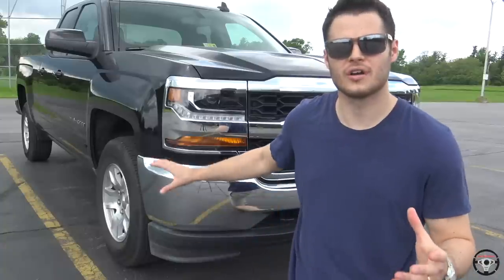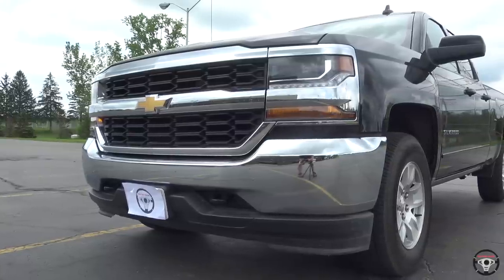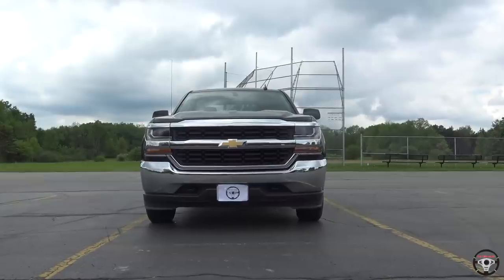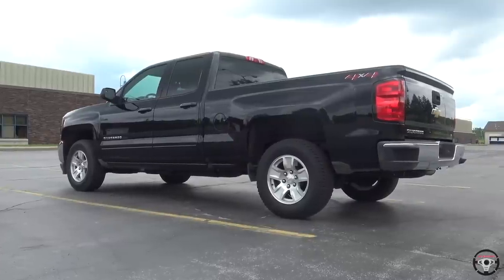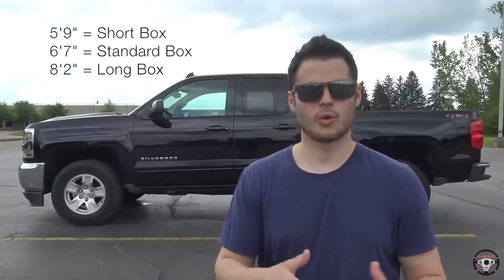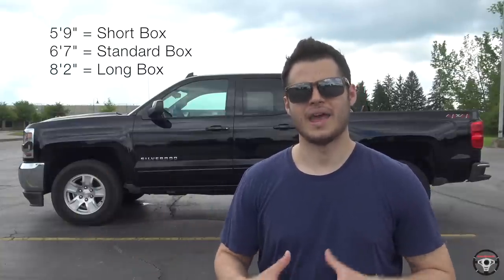Starting with the exterior of the 2018 Silverado — I love the look of this front end. It's very aggressive; they redesigned it in the middle of the cycle and I really love what they did. You have the daytime running lamp strip, and overall it's just a very mean, aggressive front end. The Silverado I'm driving is a double cab, so you have a smaller backseat and a smaller door than the crew cab, but you do have four doors. You also get a standard-size bed, which is nice versus the crew cab where you initially get a short box.